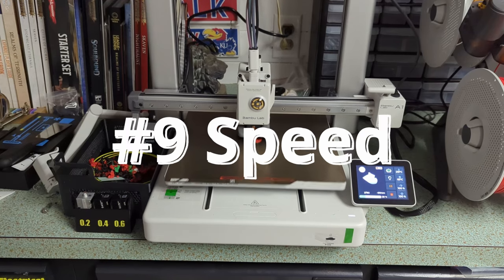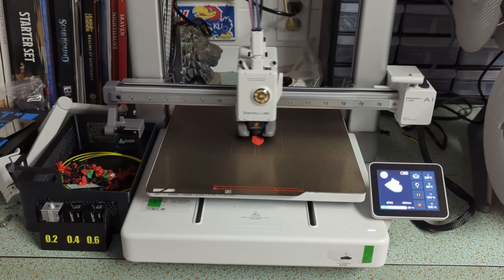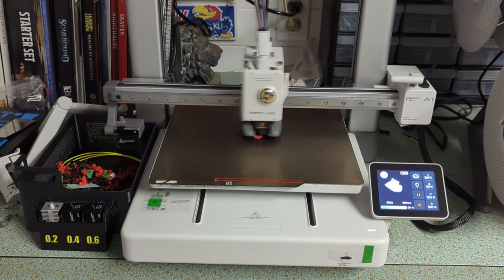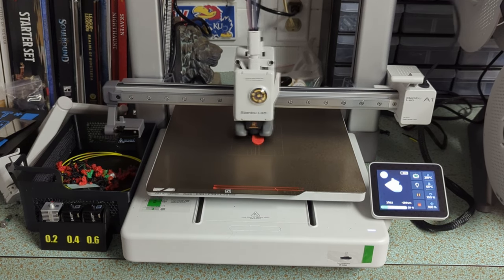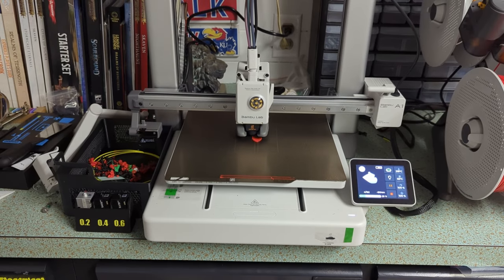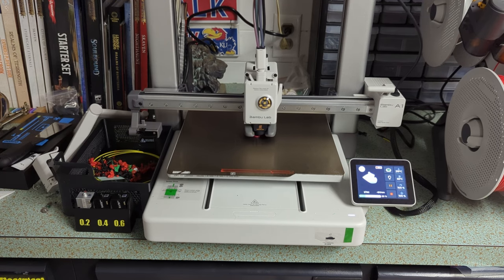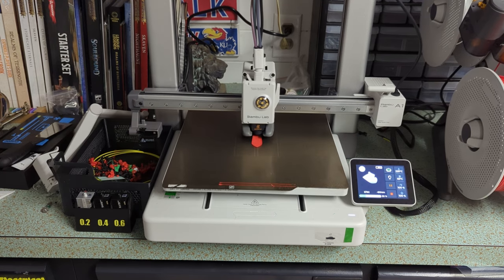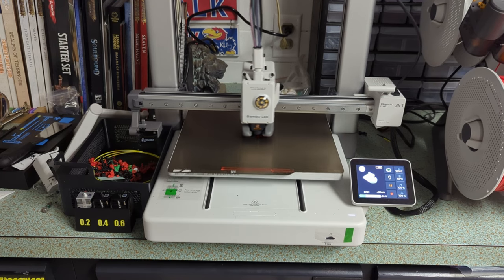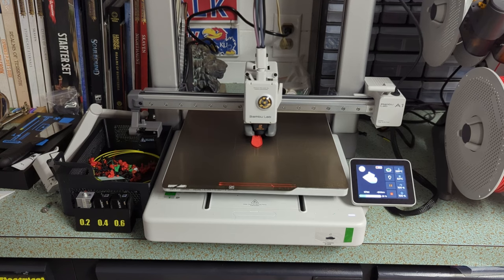Number nine is speed. This thing advertises up to 500 millimeters per second, but typical is about 215 millimeters per second. What I do know is that compared to my old printer and a lot of printers on the market, this thing is lightning fast. And as cool as it is to watch it print, we're here because we want to create something — so the faster, the better.